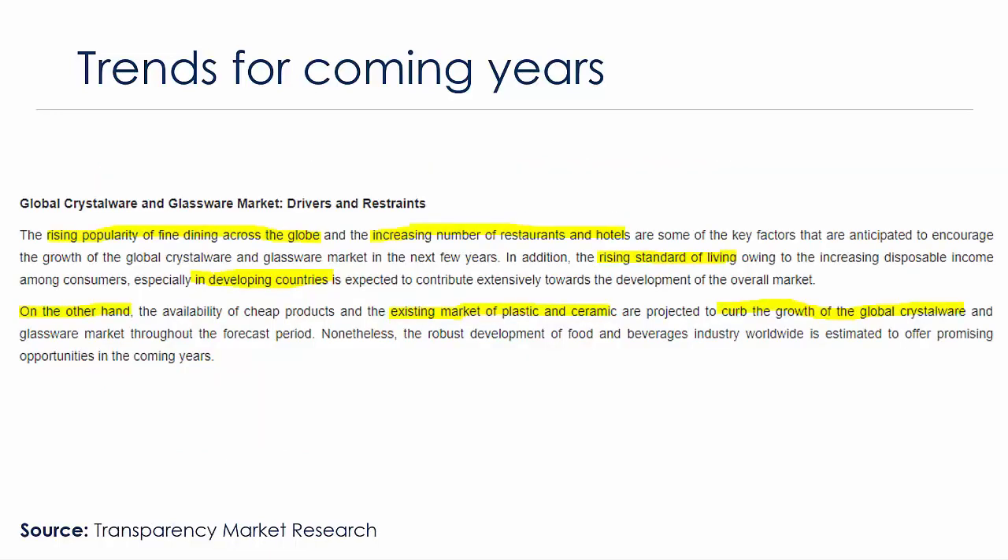There is a rising popularity of fine dining across the globe, due in no small part to the rise of the newly wealthy and middle class in China, and an increasing number of restaurants and hotels in emerging market zones with rising standards of living. All of these things are positive from the point of view of the crystalware industry, since much of crystalware is related to gastronomy and fine food and drink.